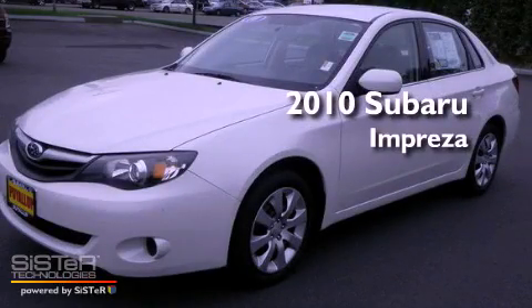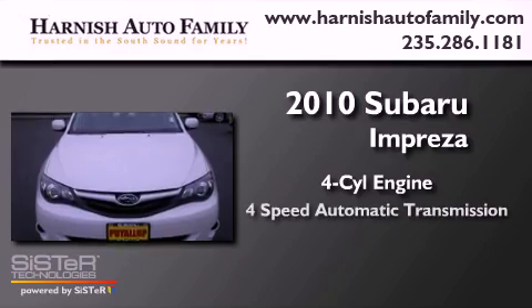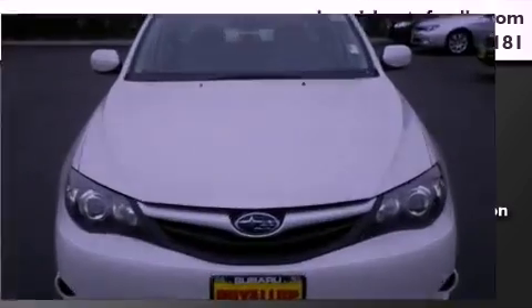This is a 2010 Subaru Impreza. It has a four-cylinder engine, a four-speed automatic transmission, and four-wheel drive.